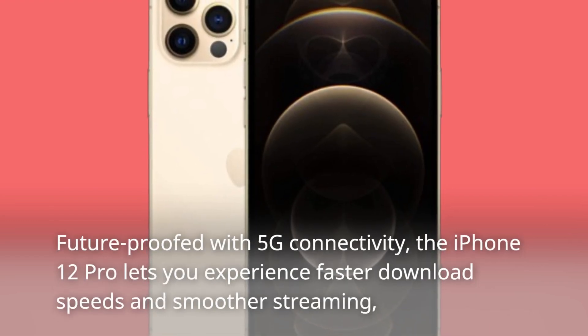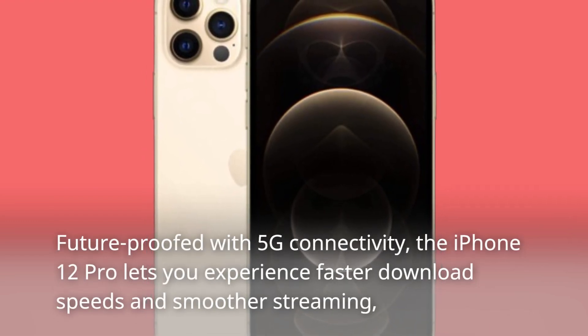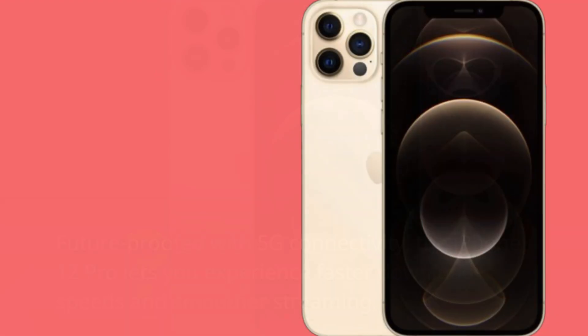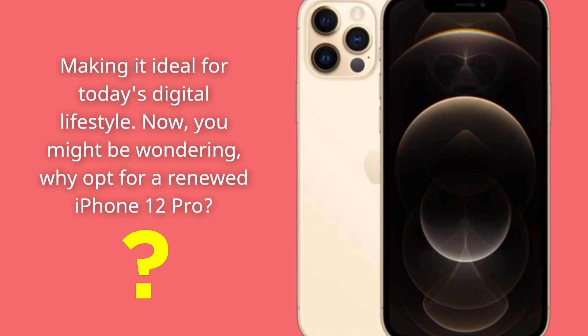Future-proofed with 5G connectivity, the iPhone 12 Pro lets you experience faster download speeds and smoother streaming, making it ideal for today's digital lifestyle.